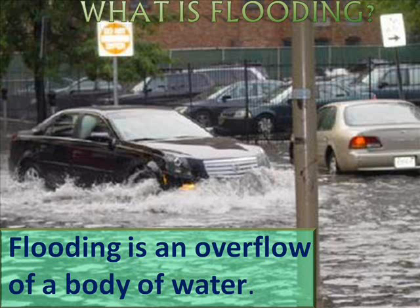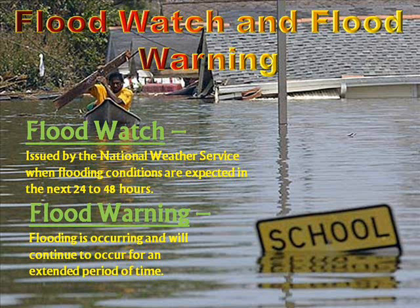We'll talk about whether you should drive through flooded waters here in just a few moments. But flood watches and flood warnings — flood watches are issued by the National Weather Service when flooding conditions are expected in the next 24 to 48 hours, so a watch will be put out prior to a flooding event occurring. A flood warning means flooding is occurring and will continue to occur for an extended period of time.